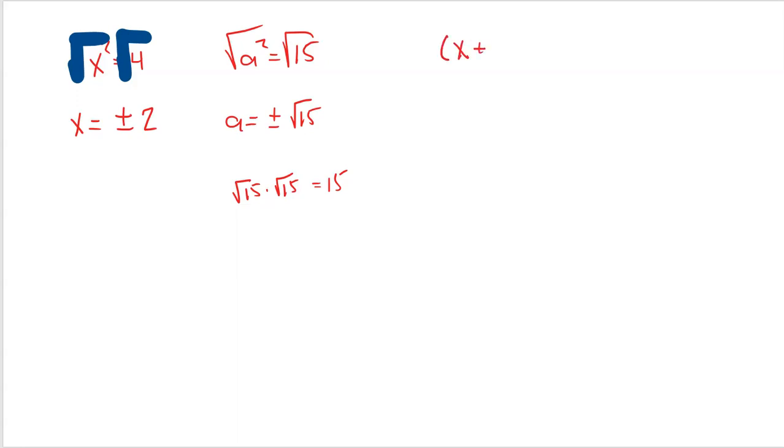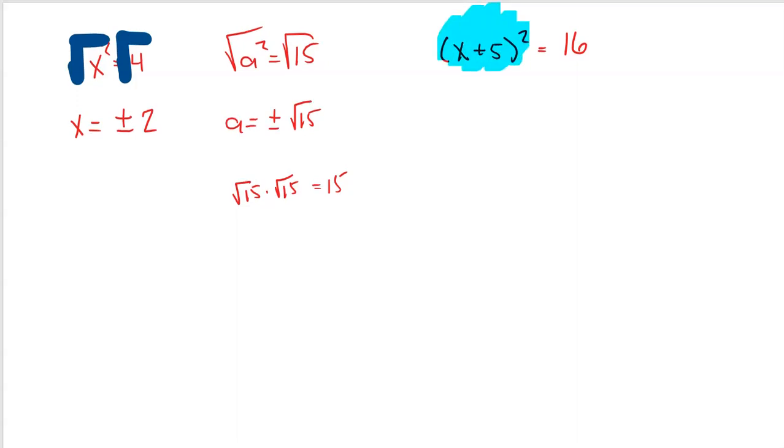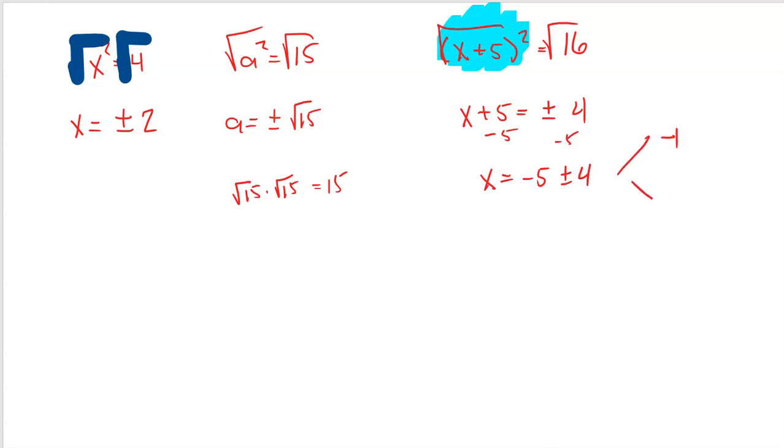Even when we have x plus 5 squared equals 16, because we have this perfect square, it makes it so easy to solve. All you got to do is take the square root of each side — square and square root cancel. x plus 5 equals plus or minus 4. Then we subtract 5 from both sides, and x equals negative 5 plus or minus 4, which gives us two answers: negative 1 and negative 9. So reason number one why we love perfect squares is that when they're involved in an algebraic equation, they make it pretty easy to solve.